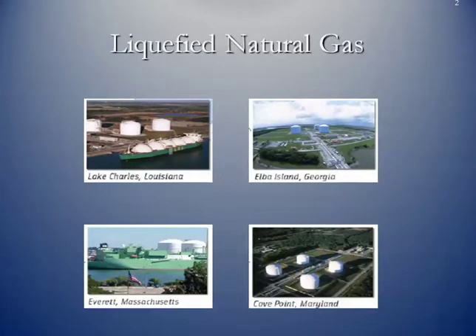Here are pictures of four of the existing LNG import facilities that we have in the United States. You can see there's one off of Massachusetts, one off of Georgia, one off of Maryland, and one of three that we have in the Gulf Coast region.